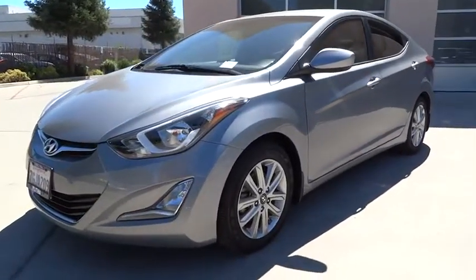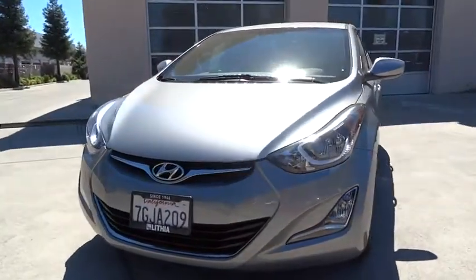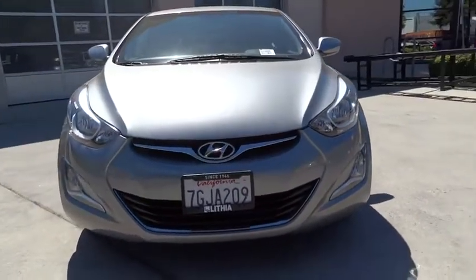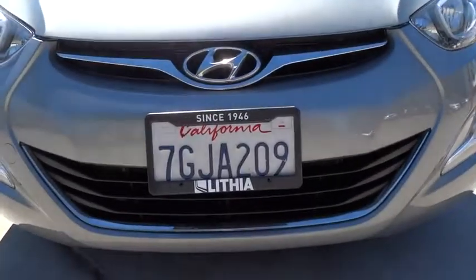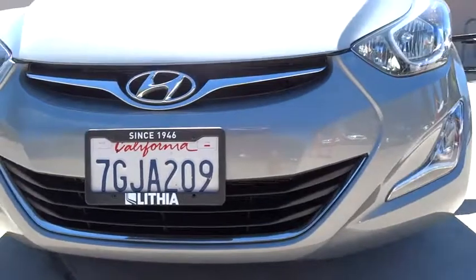Universal garage door opener, fog lamps, heated driver seat, MP3 player, electronic stability control, child safety locks, bucket seats. Searching for a dependable vehicle that looks great too? You found it, so stop in today.